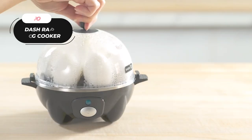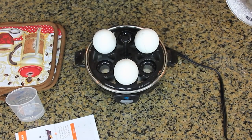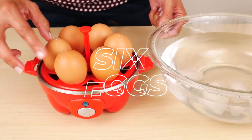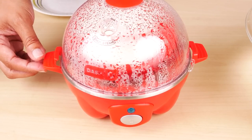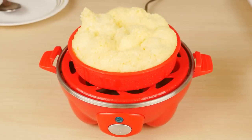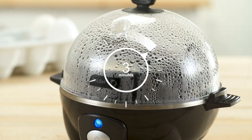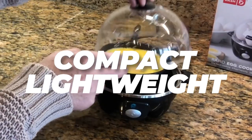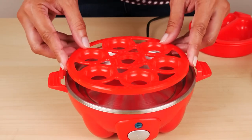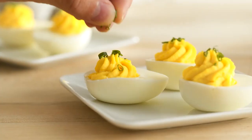Number ten: the Dash Rapid Egg Cooker. As the original and most trusted egg cooker on the market, it ensures perfect eggs your way every time. Cook up to six eggs in soft, medium, or hard-boiled consistency, saving time and water. The eggs come out consistently perfect with easy-to-peel shells, and cleanup is a breeze. This versatile appliance is perfect for picky eaters, large families, or busy schedules. Compact, lightweight, and stylish, it fits perfectly in smaller kitchens, dorms, or even RVs. Includes multiple trays, a measuring cup, and is dishwasher safe. Price: $19.